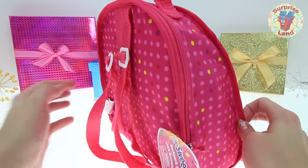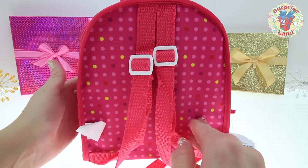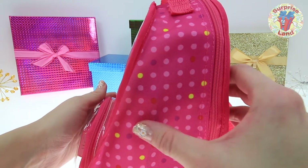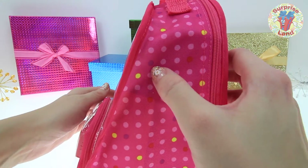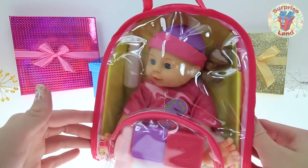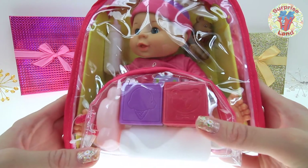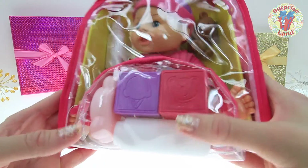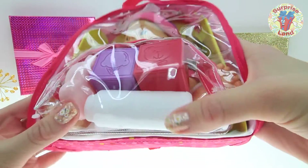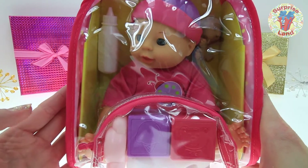She's a My Sweet Love Baby doll and she comes in her very own baby backpack. Look at those cute little dots — yellow, purple, red and pink. She's so adorable and it looks like we have some accessories too. Little blocks and it looks like some toys for her, a bottle, a little bear, and some powder for her sweet little baby skin.